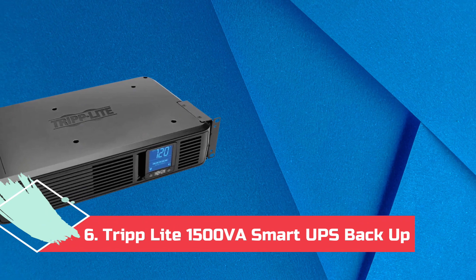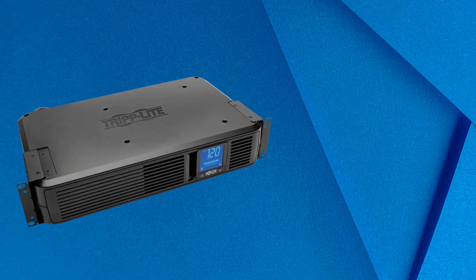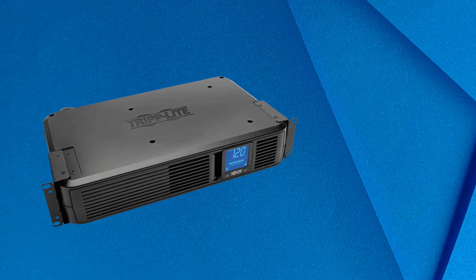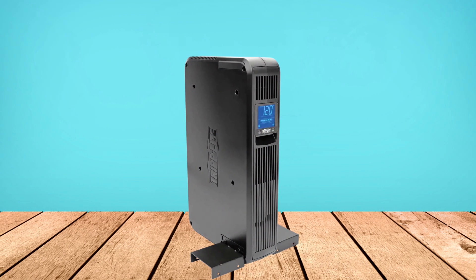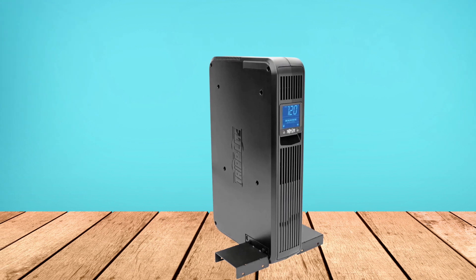At number 6: the TripLite 1500 VA Smart UPS Backup. With 8 outlets and a USB port, the TripLite Smart UPS uses automatic voltage regulation to keep the battery healthy while taking care of everything that you absolutely cannot allow to drop a connection.